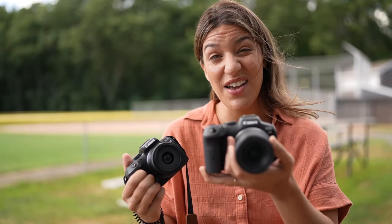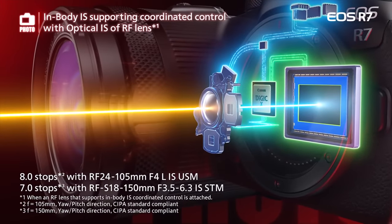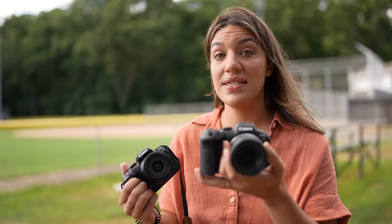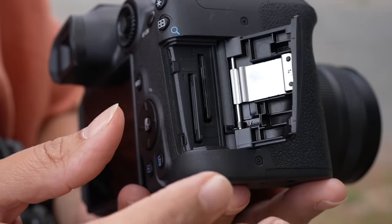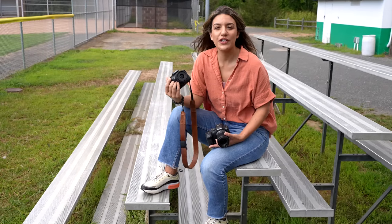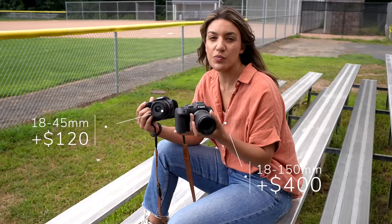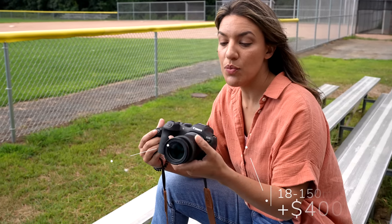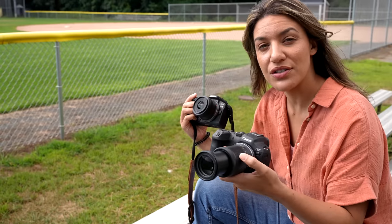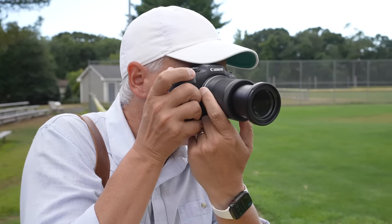There are still some perks that the R7 has that are super useful — one being a stabilized sensor, so you won't get as much camera shake if your lens is not stabilized. For video, you have 4K60 uncropped, and you also have two SD card slots, so if one card gets corrupted, you have a backup. The kit lens options are an 18-45 and an 18-150. If you're going to be shooting sports, you absolutely want the 18-150 because you'll be standing back on the sidelines and will need that extra reach.